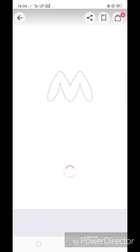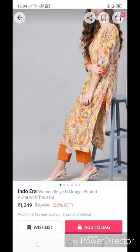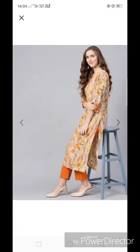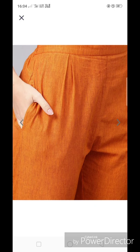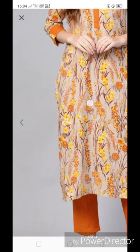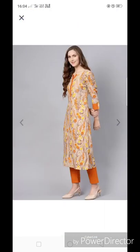This one is from Indo Era. It is a beige and orange printed kurta set, with a round neck and button detailing in the front. It features printed kurta with plain plazos. It's a good combination and you can definitely buy it.